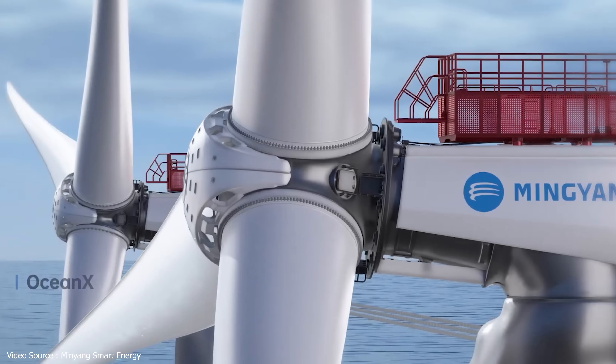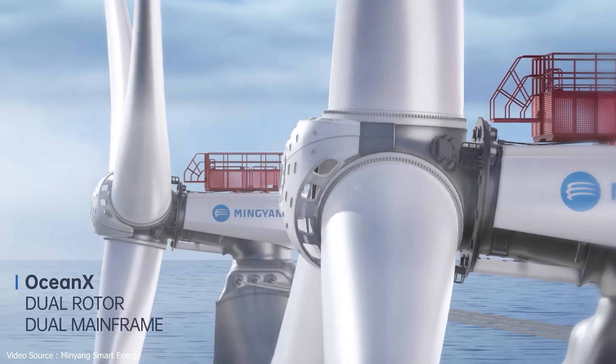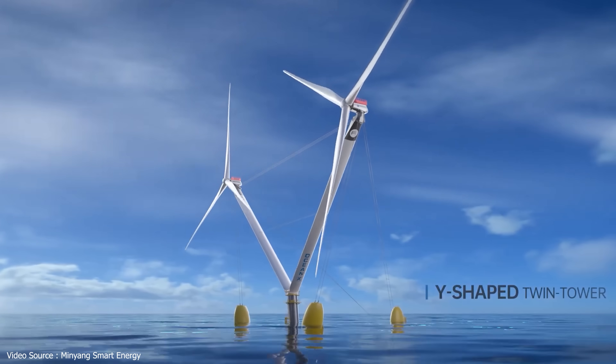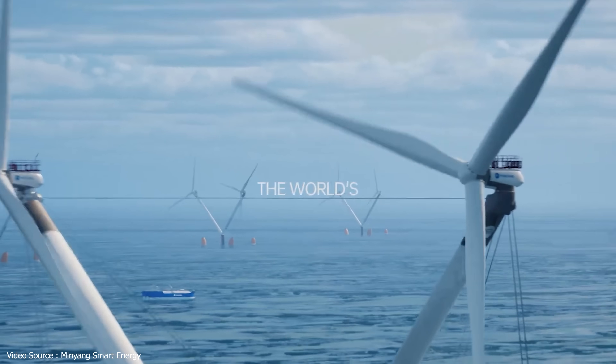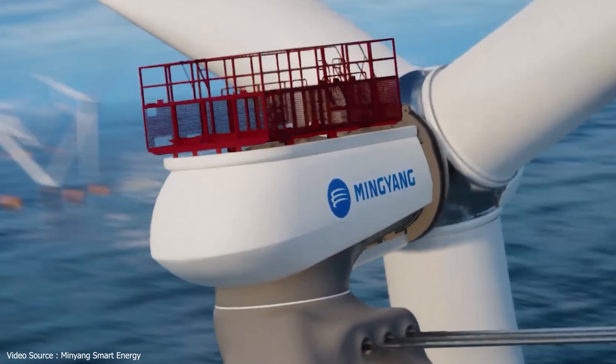Right now, over in the People's Republic of China, a company called Minyang Smart Energy is busy installing what it claims to be the world's largest floating wind turbine, with a Y-shaped design able to support not one but two turbines on each platform, giving a total generating capacity of 17 megawatts.